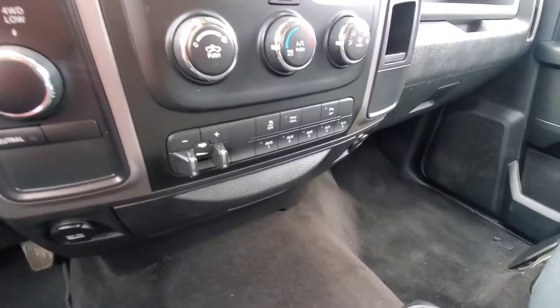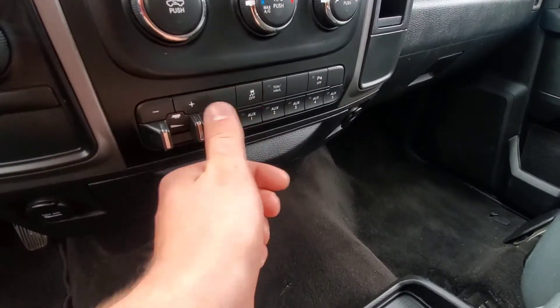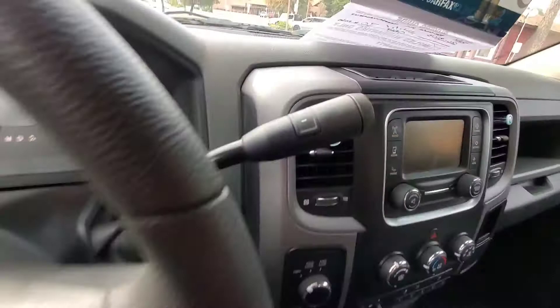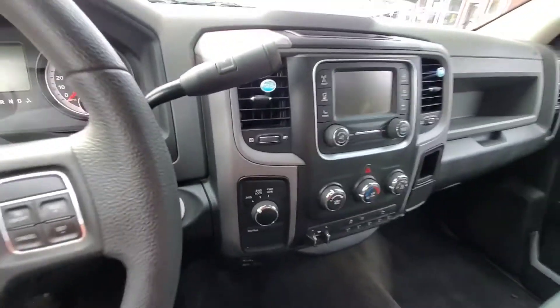This does have an electric trailer brake controller from the factory, as well as a tow haul mode. You can also put it into manual shift mode and use those buttons there to shift through the gears.